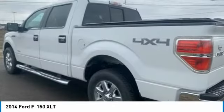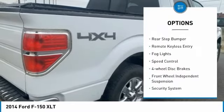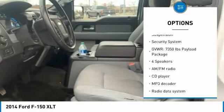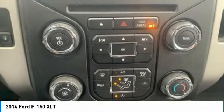Here are some of this vehicle's great options: electronic stability control, alloy wheels, traction control, rear step bumper, remote keyless entry, fog lights, speed control, four wheel disc brakes, front wheel independent suspension, and security system.